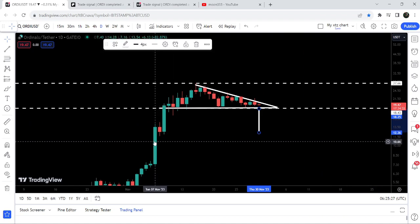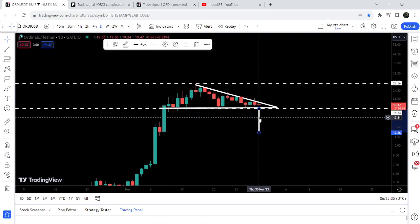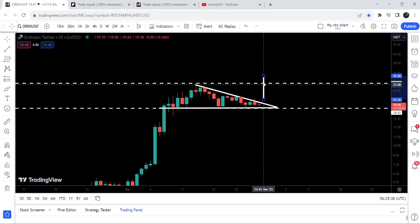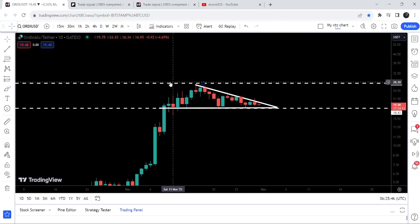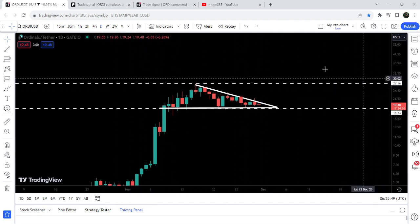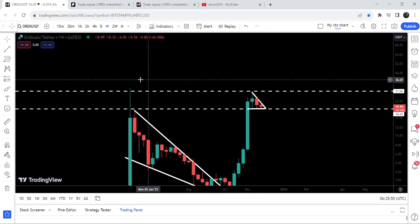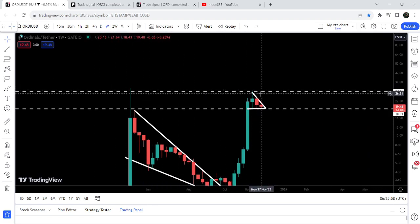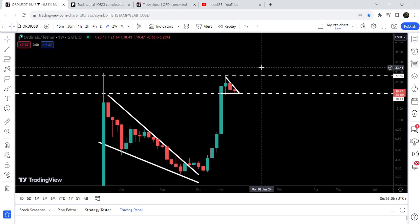In case of a breakdown, it can drop down to approximately 12.36, where we have support — you can see after this rally the price found support there, so it can have another bounce. However, I'm expecting a breakout, and after the breakout it can reach approximately 29.75 to 30 dollars. In that situation we can also break out the very long-term resistance at 27.66. On the weekly time frame chart you can see this is quite a long-term resistance, and after breaking it out, it can flip into a strong support and the rally to the upside can continue.